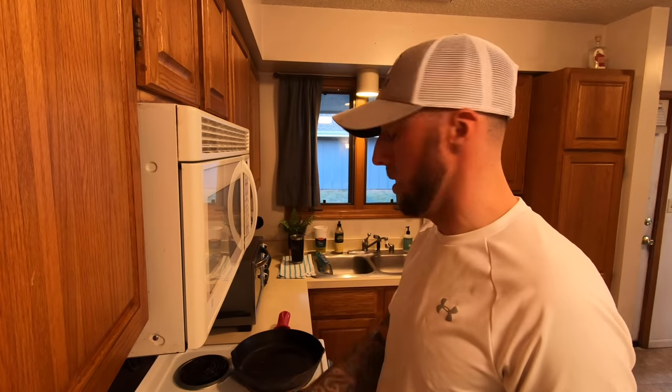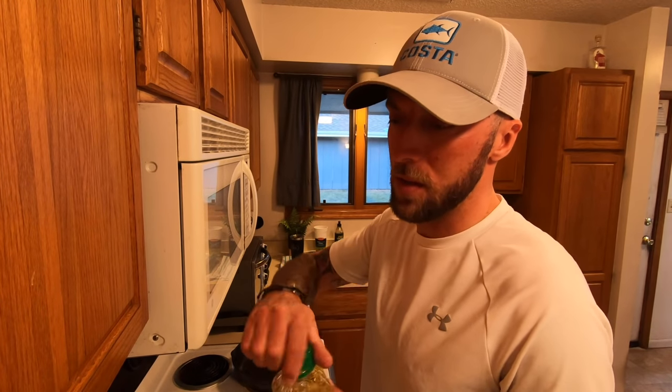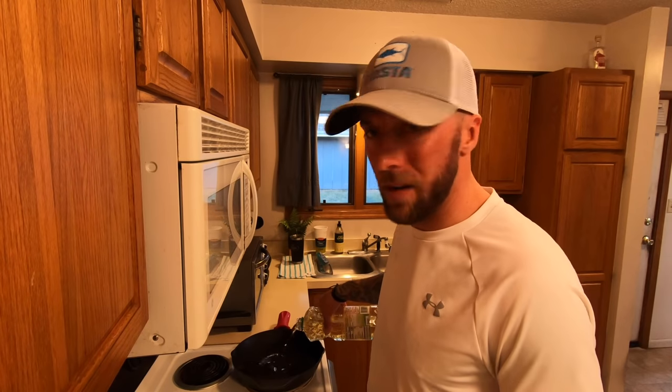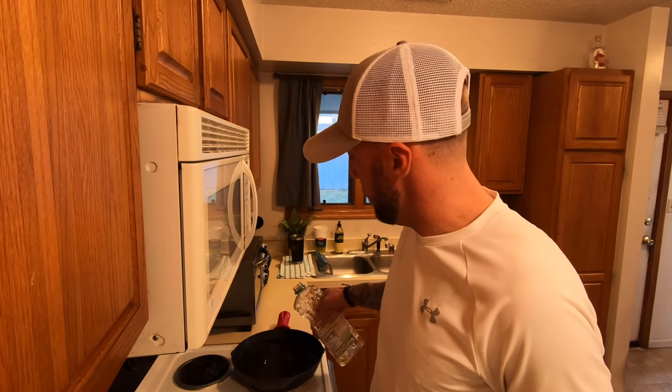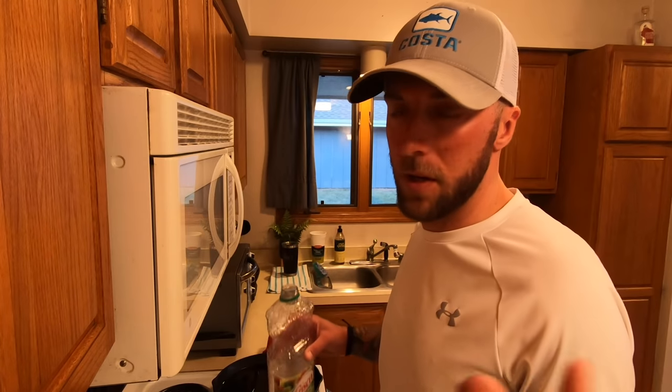We've got the stove heating up on medium-high to high heat. I'm using Crisco canola oil — you can use peanut oil or vegetable oil, but I've found canola works best for fish fries. One nice thing about fish tacos versus a big fish fry: you don't have to make a giant mess with a large pot. I like using a cast iron. With a small portion of fish, you just want enough oil so the fish won't stick to the bottom — for this size cast iron that's about one and a half quarts.